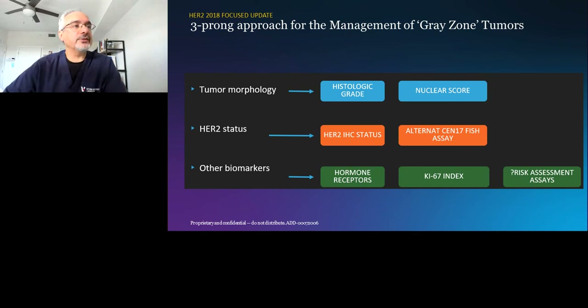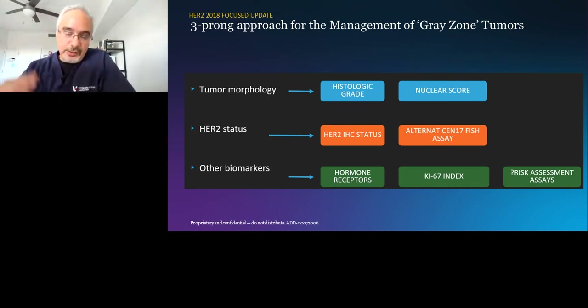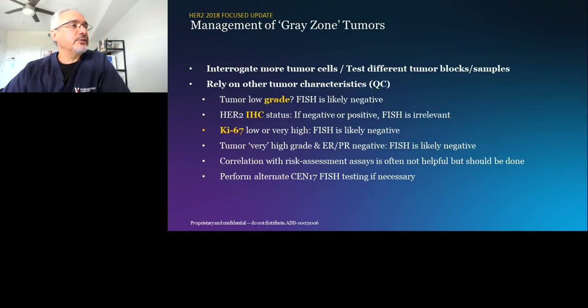There is also space for risk assessment assays — the favorite tool for medical oncologists to order — and they get HER2 status indirectly. A word of caution: these risk assessment assays that incorporate HER2 testing are not approved by the FDA for determination of HER2 status. They are informative, but not approved to determine HER2 status for treatment eligibility.